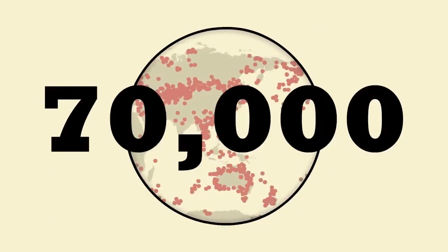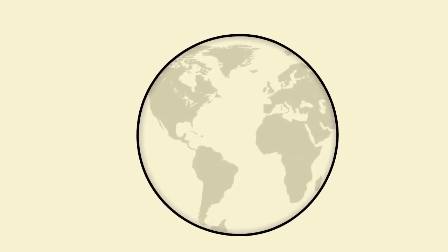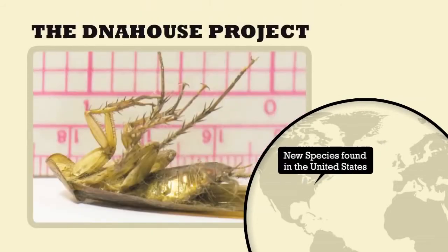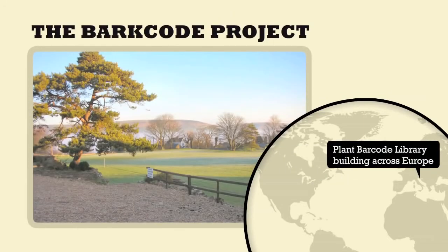So far, over 70,000 species have been barcoded, and with help from students around the world, they've uncovered some startling things. High school students across North America discovered that 25% of fish sold in supermarkets was mislabeled, and in some cases, at-risk species were found in stores. Meanwhile, in an apartment in New York City, a new species of cockroach was found. And across Europe, students are beginning to barcode plants.